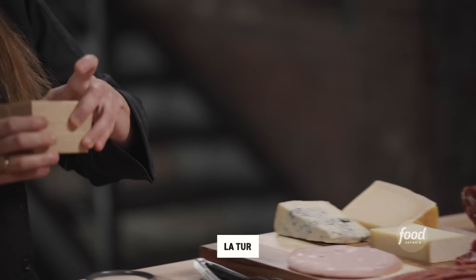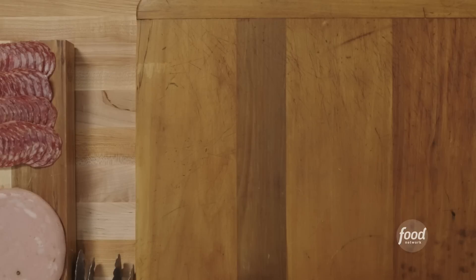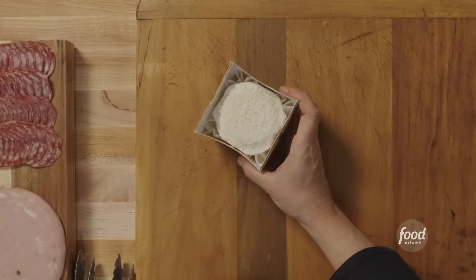Next up, I'm going to go into Italy. This is called Latour. It's got the texture of goat's cheese, but it doesn't have that tang. It's milder and more subtle because of the mixed milks.